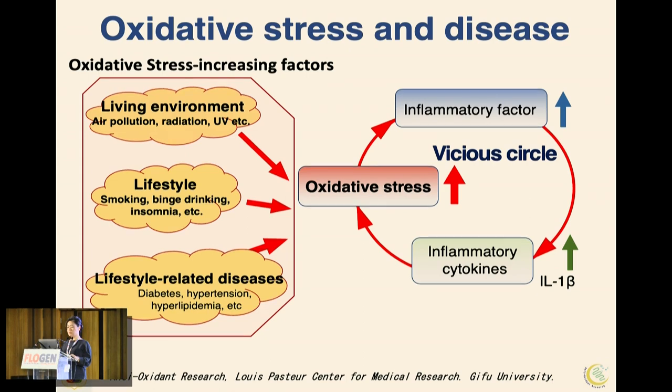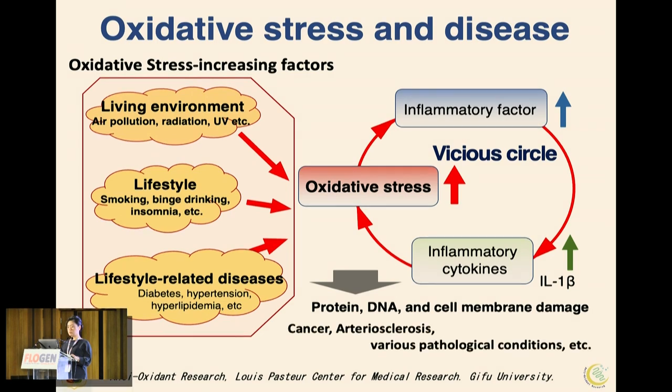Prolonged inflammation and increased oxidative stress damage essential proteins, DNA, and cells. Ultimately, this leads to various diseases, such as cancer.